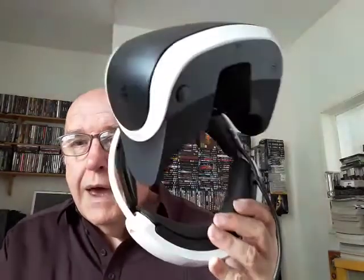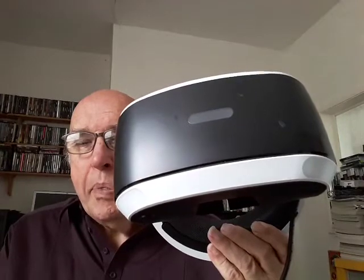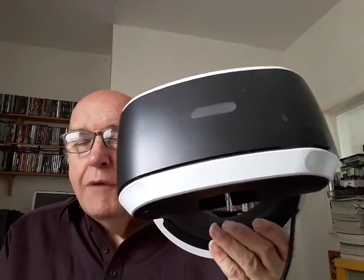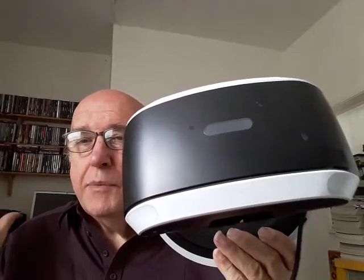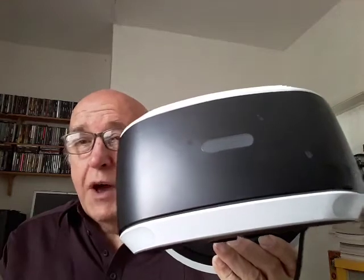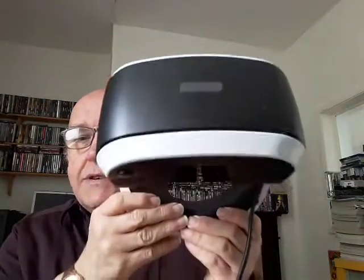For those of you unaware, the PSVR helmet takes you into a space where everything seems like virtual reality. It's the only way I can explain it — you're taken away from your normal situation and put into an area where things go on that look real, and they do. Now we'll have a look at the actual tech itself.